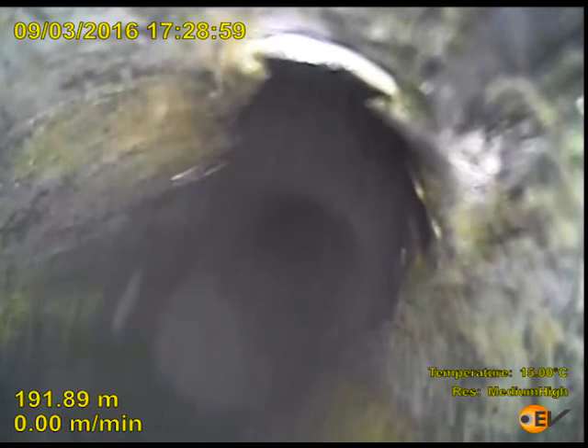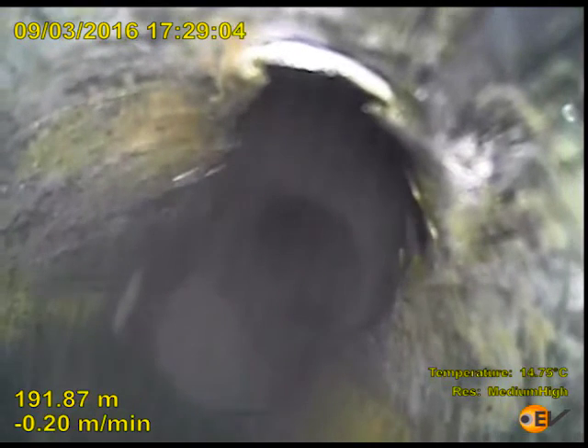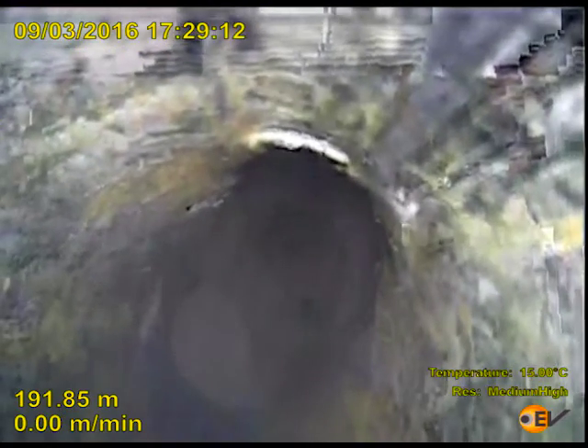More than 700 litres of clean fluid have been circulated and the camera records clear images from 191.85 metres in the last segment. It confirms that the cement plug was partially milled,